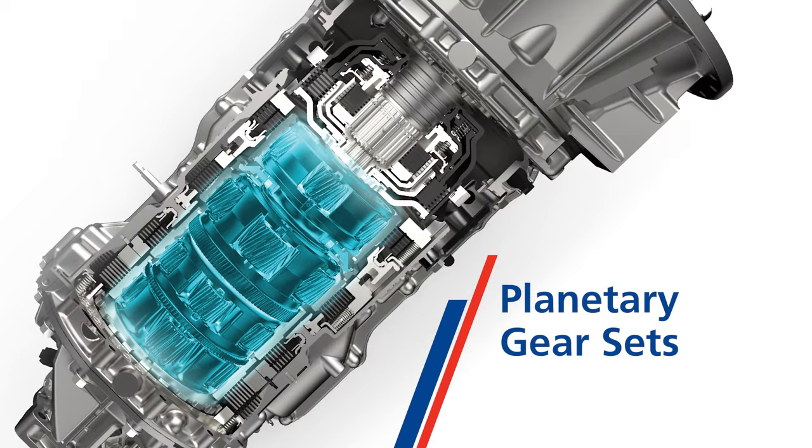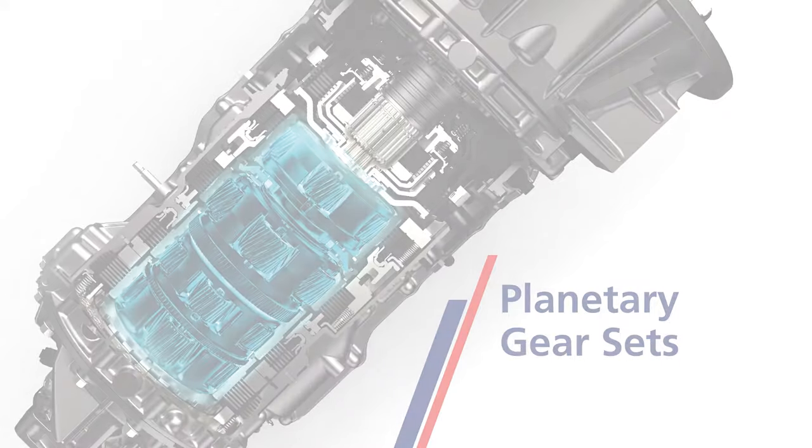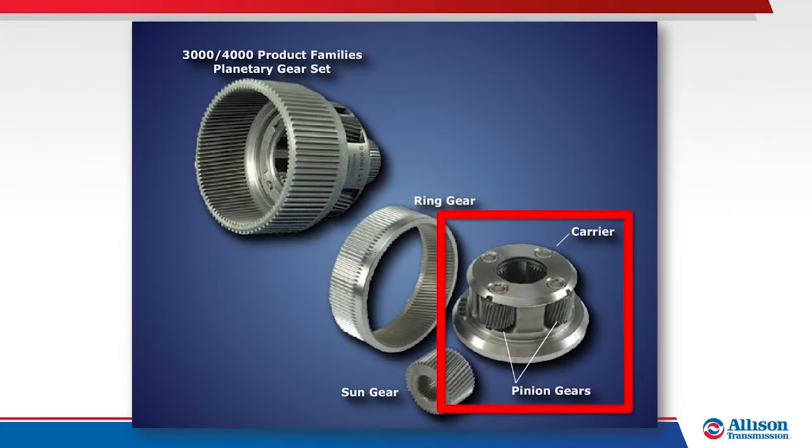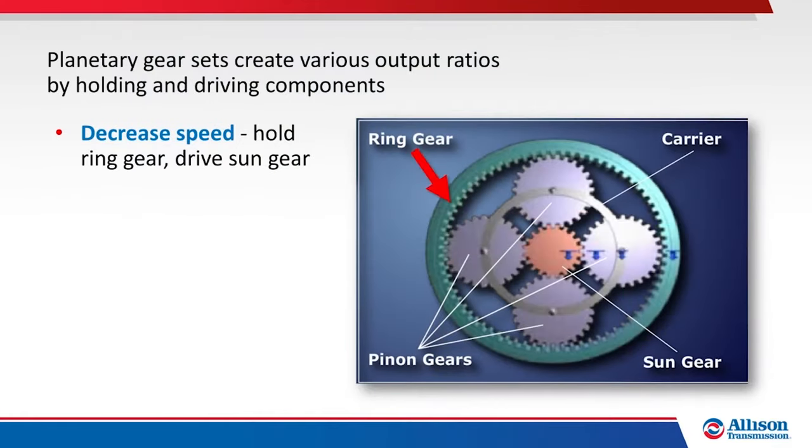Allison transmissions are constructed with planetary gear sets, which consist of a ring gear, sun gear, and a carrier assembly which includes pinion gears. Various output ratios are created by holding and driving components. To decrease input speed and increase torque, the ring gear is held, the sun gear is driven, and the carrier becomes the output mechanism.